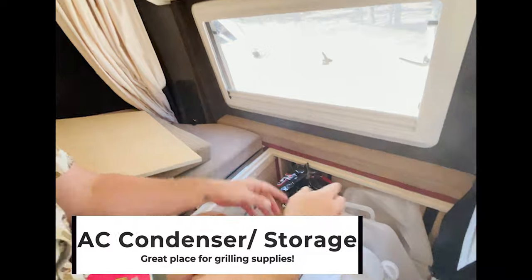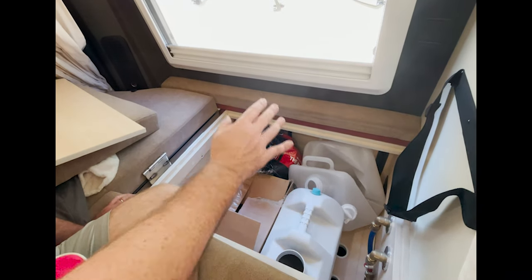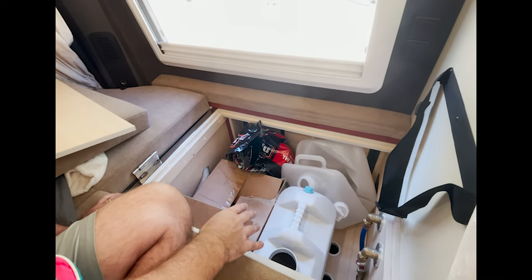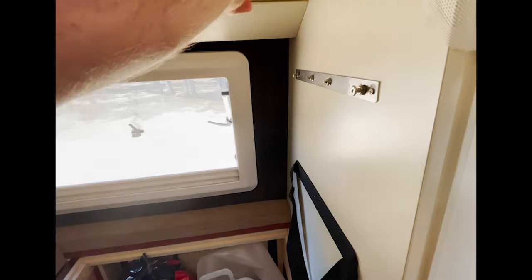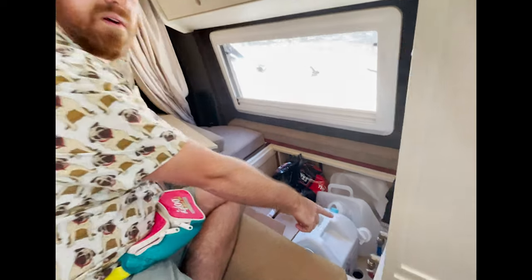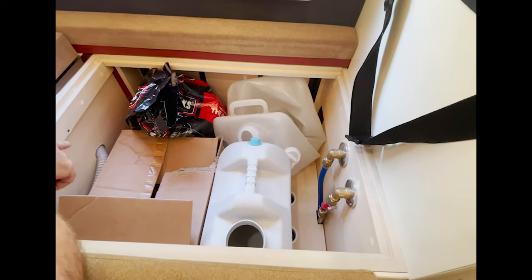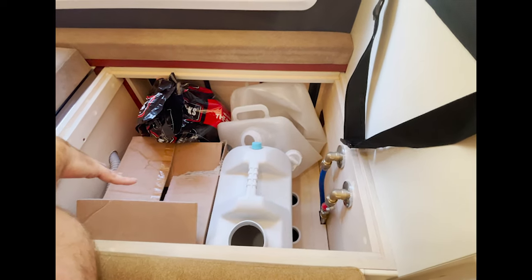When you peel back the second layer over here, you can see right now we're using it for storage. But in the summertime, this is where the compressor condenser goes for the air con system. The unit actually fits right up here and you can strap it in — it's about this big, so it takes up some space; when we're not using it, we like to pull it out. Also, you can see here the water flow system, cold and hot water. And right here, this tube goes to the water tank from the outside. The water tank sits right below us as well.